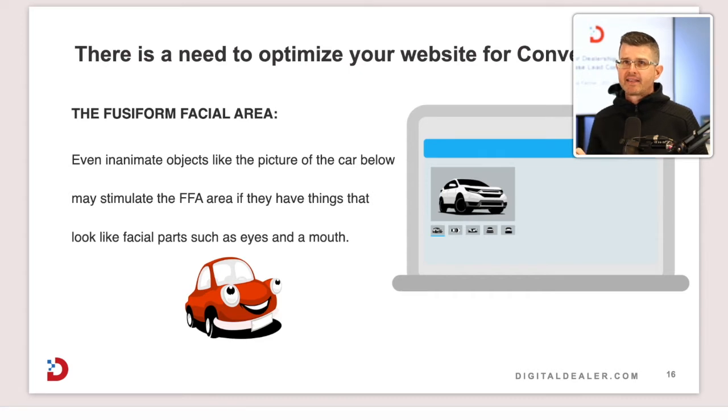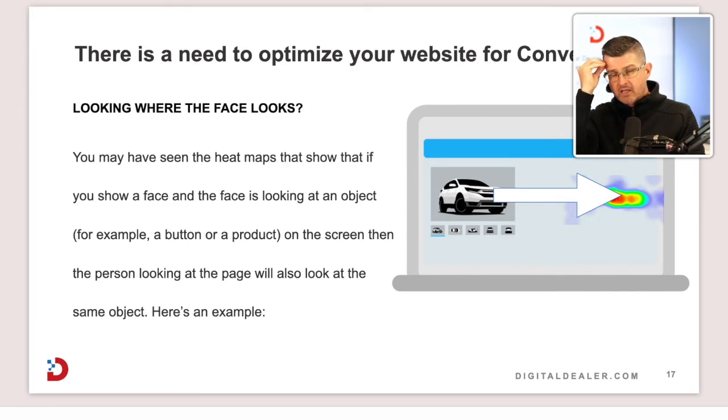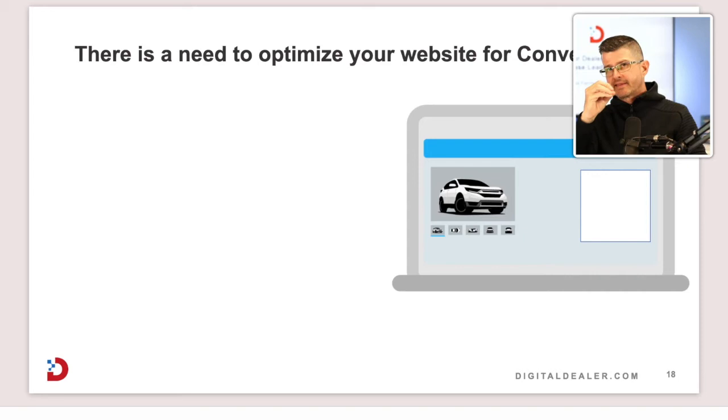Here's the thing — a vehicle also has a fusiform facial area. The front of a vehicle has something that looks like eyes and a mouth, creating that face shape. Studies show that even inanimate objects like a car can stimulate the FFA. So when your customer loads a VDP, their eyes automatically go to the face of that vehicle first. Understanding where that face is pointing — because your eyes follow where a face looks — is what guides where we design your primary call-to-action button block.